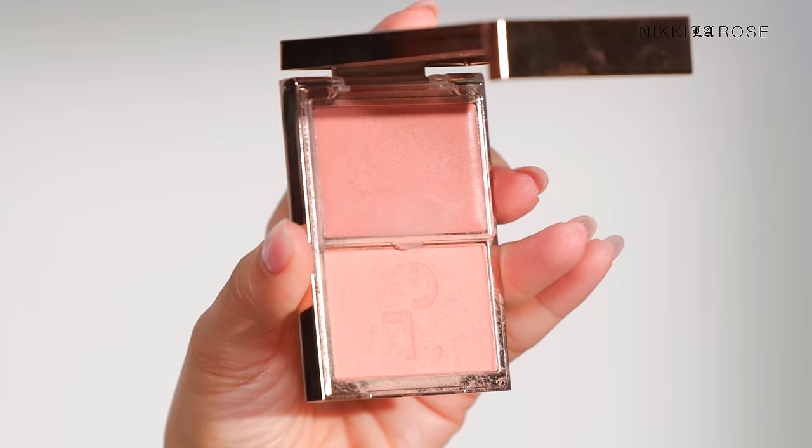I always recommend the Patrick Ta Double Take Cream and Powder Blush Duos. Any of the shades are beautiful — all of them are gorgeous. The two newest ones I picked up are Not Too Much and Just Enough. Just Enough is a cool-tone bubblegum pink that's very beautiful and universally flattering. A good alternative to Not Too Much, which I believe is still sold out, is the shade She's So LA — also very neutral and flattering. Both shades are very neutral in tone, so they go with any eye or lip look.